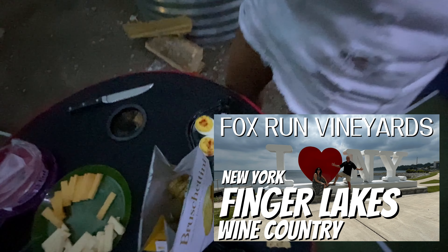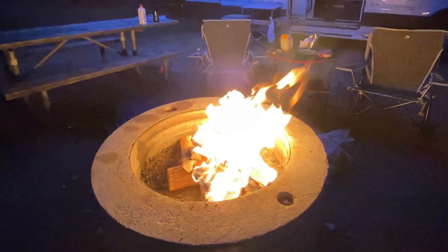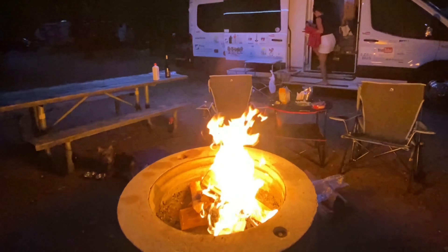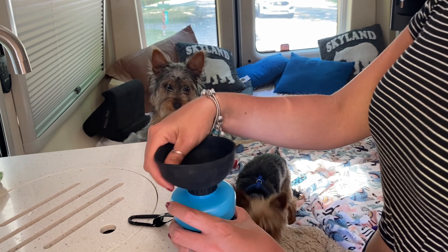We've got all the cheese, smoked fish — gotta have a little wine when you're camping. Fox Run wine, deviled eggs, beet hummus — a little bit of everything. Getting ready to light up the fire. Let's break out the glasses and have a little wine.